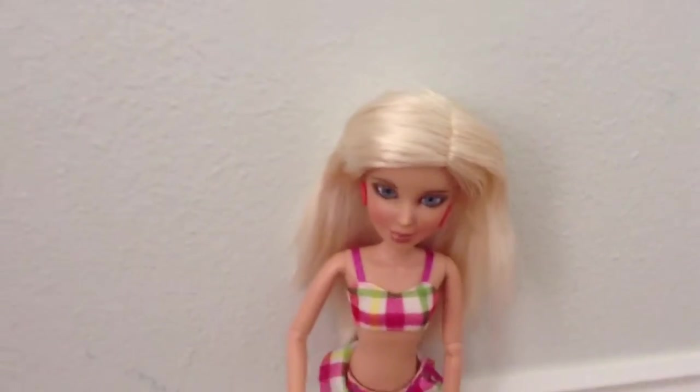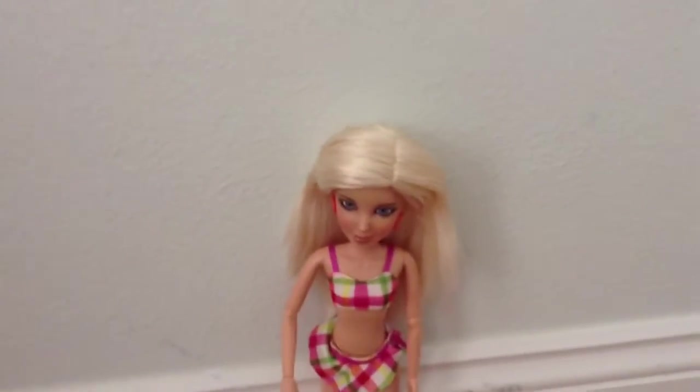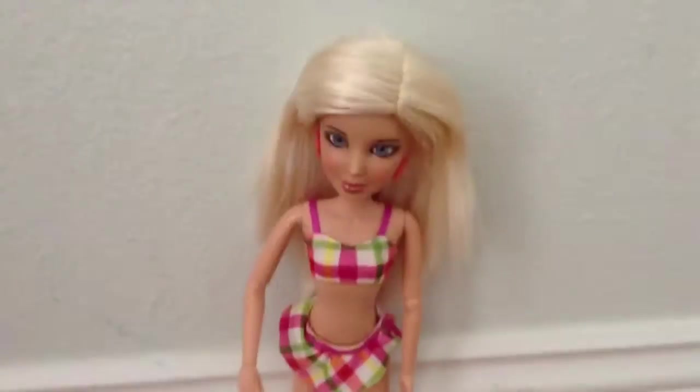I'm trying to get a collection of all the dolls because I want to start making doll videos. So yeah, that's my other Sophie.